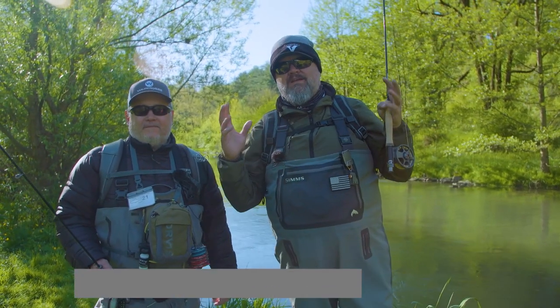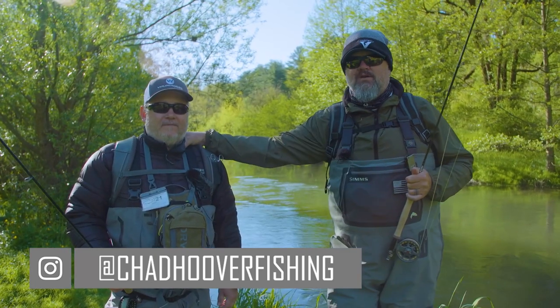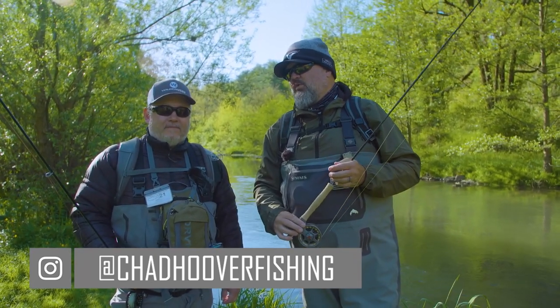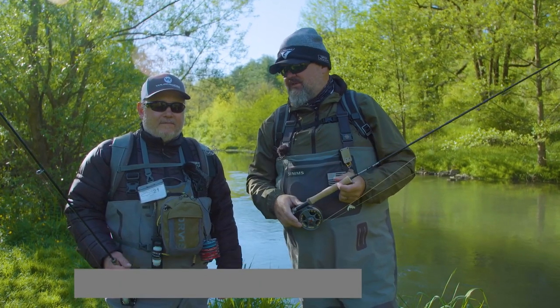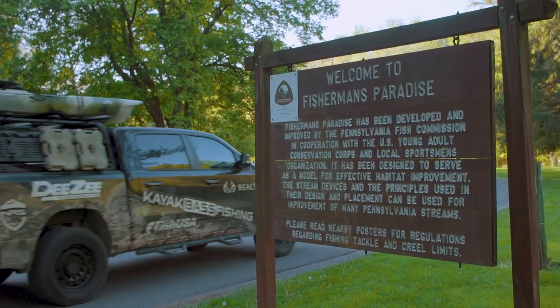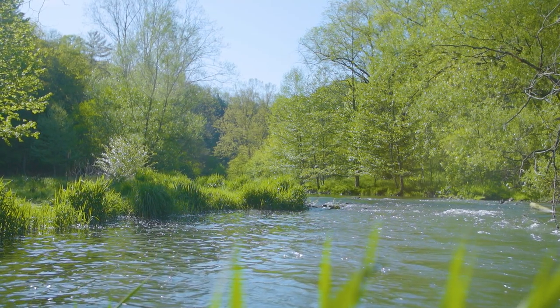Welcome back — it's day two of my Happy Valley, Pennsylvania adventure with my good buddy Juan. Juan, set the table for where we are, what we're doing, and what the game plan is for today. Basically, today we are here at Fly Fisherman's Paradise, which to my knowledge was the first fly-fishing-only project in the United States.